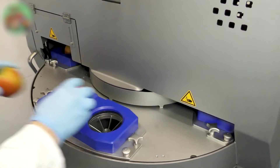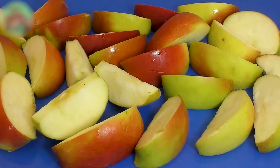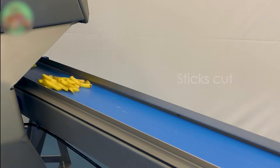The slice-cutter type FS3600 slices apples into uniform segments, making it ideal for various food processing applications in the fruit and vegetable industry.